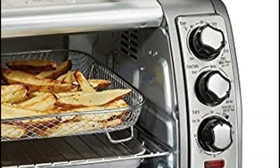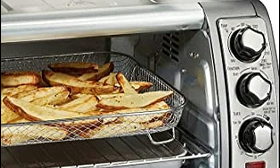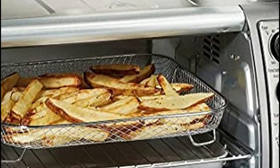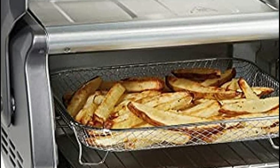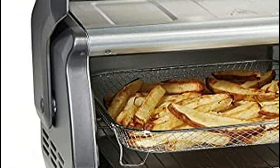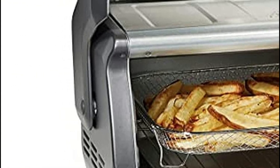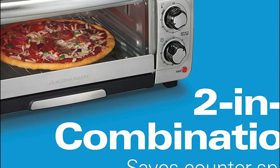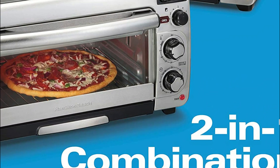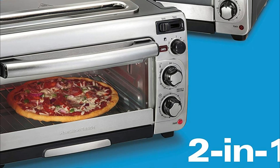Toaster ovens are a great appliance to have in any kitchen. They are versatile and can be used for a variety of tasks, from toasting bread to baking cookies. There are a number of different toaster ovens on the market, so it can be tough to know which one is the best for your needs. In this video, we will take a look at some of the best toaster ovens on the market and what makes them stand out from the competition.